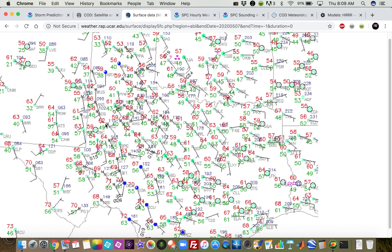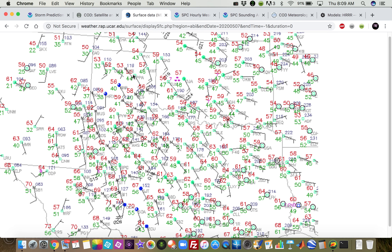Down here we can see 60s dew points, and Midland is 68 over 60 right now. That tongue of higher dew points coincides with those low clouds we were seeing on visible satellite. It's expected to move northward as the day progresses as we get strong surface cyclogenesis out in eastern New Mexico into the Texas Panhandle, which will bring that moisture northward into our target area.